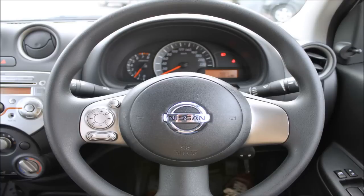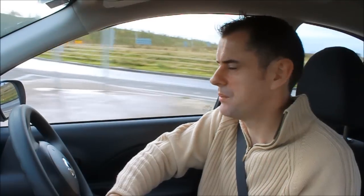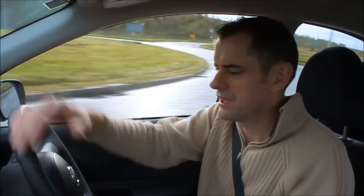In front of me the dashboard is very clear. I can easily see what speed I'm doing in kilometres. I have a rev counter, a fuel gauge, and a clock — and that's pretty much it. I have a trip computer as well, so I can figure out my kilometres per litres per hundred kilometres.